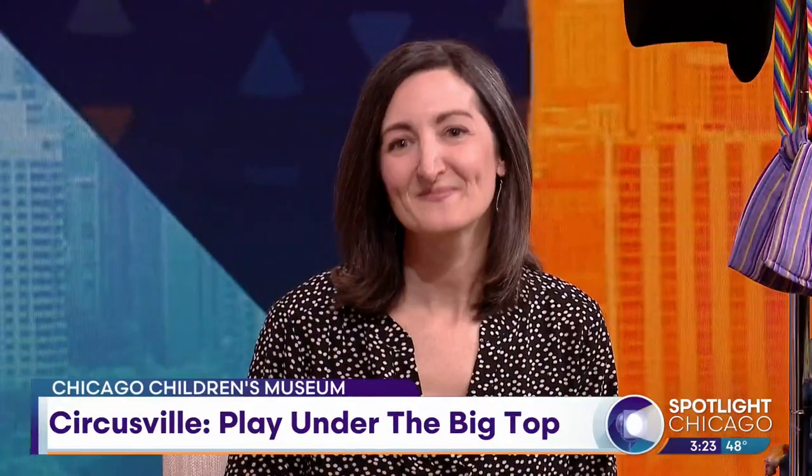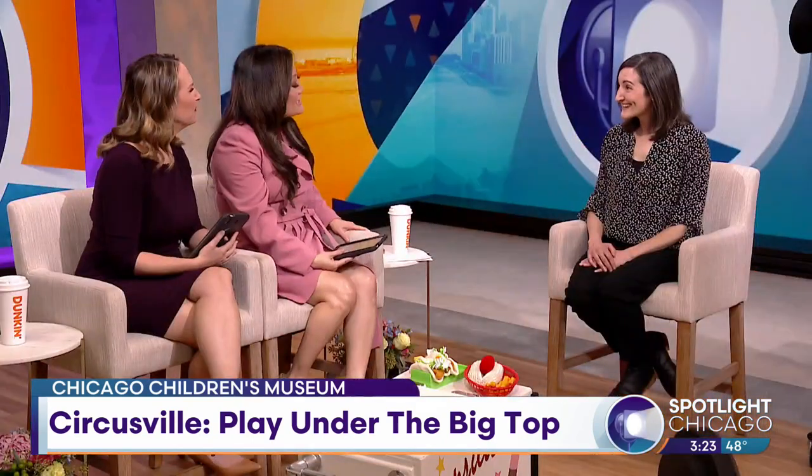Natalie Bortoli is with us this morning to tell us all about it. Thanks so much for being with us. Thank you for having me. First off, congratulations — best top 10 Children's Museum in the country. We're really honored by that recognition because it came from readers, users of the museum, folks who know and love the museum, not only from our local Chicagoland community, but across the country and around the globe.